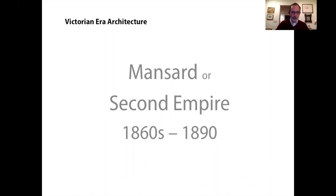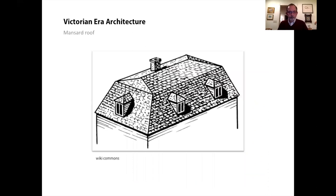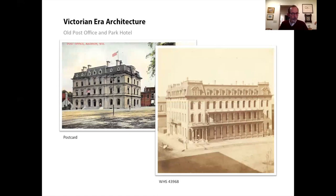Next up, the Mansard or Second Empire style. The Mansard style is easy because it's named for its roof form. A Mansard is a hip roof with two pitches. The upper pitch is usually very low or even flat and is often not even visible from the street. The steeper slope becomes part of the facade and almost always includes dormer windows. This style was used in many civic and public buildings.